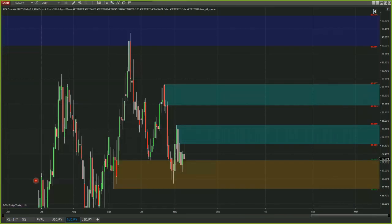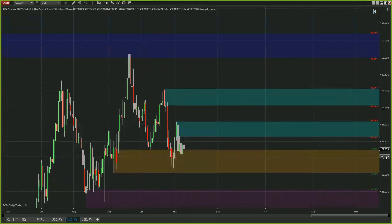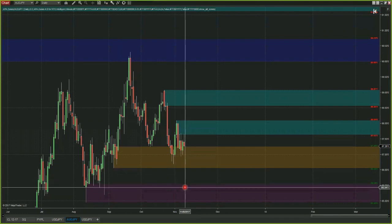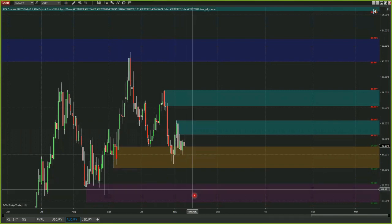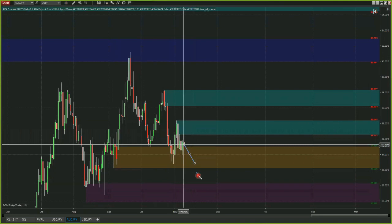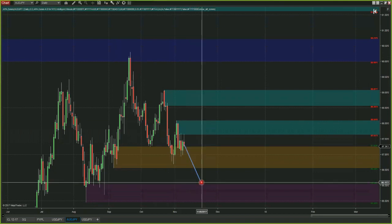Looking at the Aussie yen, price has been making new highs — this is actually the highest point of the year so far. Price has moved off of that into demand, and we've retested this demand a couple of times. I feel like this demand is getting weaker and weaker, so I could actually see price moving down off of this new high into the demand zone just below, right around $86.06 down to $85.45, that purple zone down below this week.